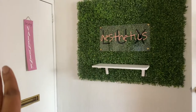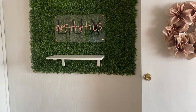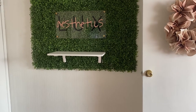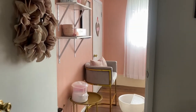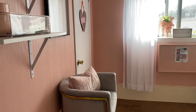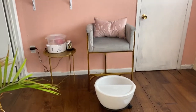I got that little wreath from Marshall's. Then I have my grass wall right next to the entryway with my business name on it. This shelf I usually keep my lash shampoos on for retail, but I'm obviously all filled out. So we are on our way into the nail room.